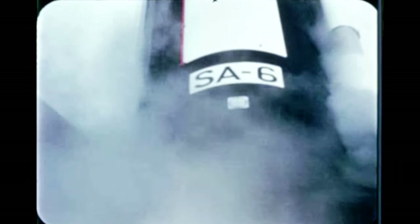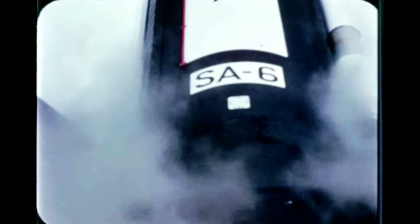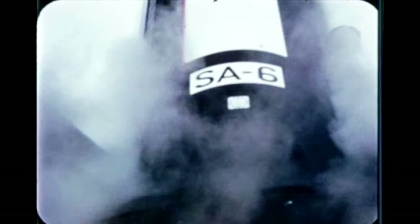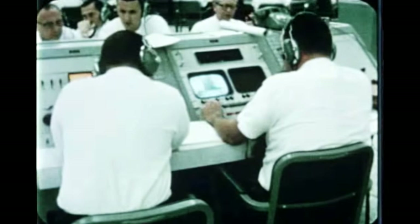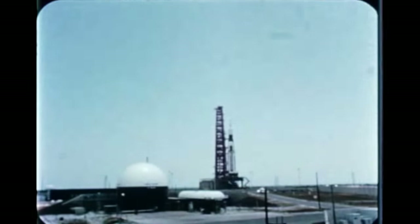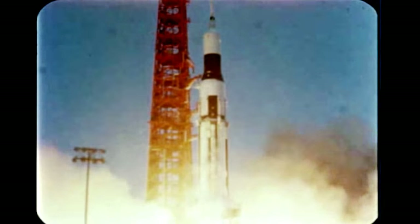At T-41 seconds, a third hold was called because ST-124 alignment could not be verified due to LOX boil-off vapor breaking the theodolite beam. The LOX vent line has been rerouted to a lower level, eliminating the possibility of this condition during future countdowns. The count was recycled to T-15 minutes. At 12:07 p.m. on May 28th, the vehicle lifted off.